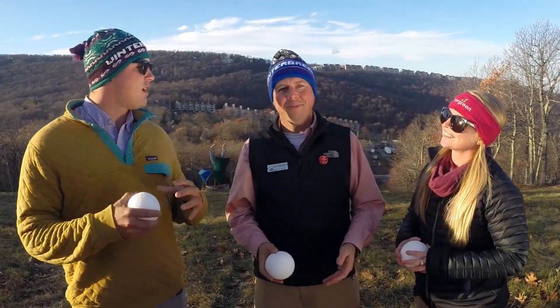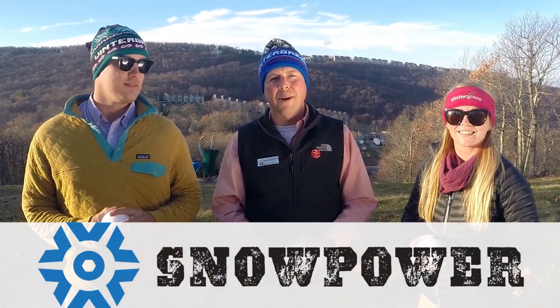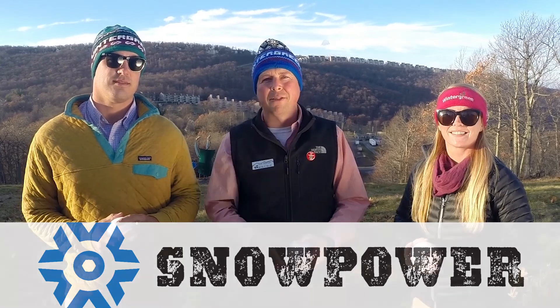Well Zach, that sounds like a lot of hard work. You're right Josh, we've got a great team here at Wintergreen. They're very passionate about the ski product they put out there and they want to be the best on the East Coast.